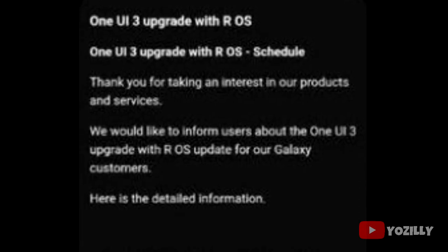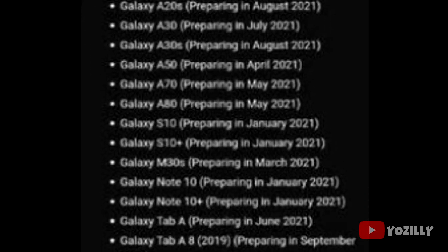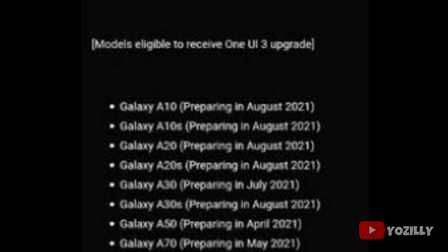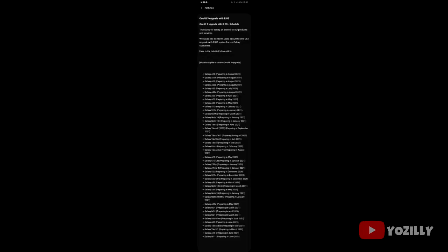Samsung has released the official list of all the smartphones that will get the Android 11 update with One UI 3.0 on top. This is the list that Samsung shared — it's a little blurred and I tried to find a clearer version of this screenshot but I couldn't, but we can still see the names of the smartphones and the month in which they will get the update.